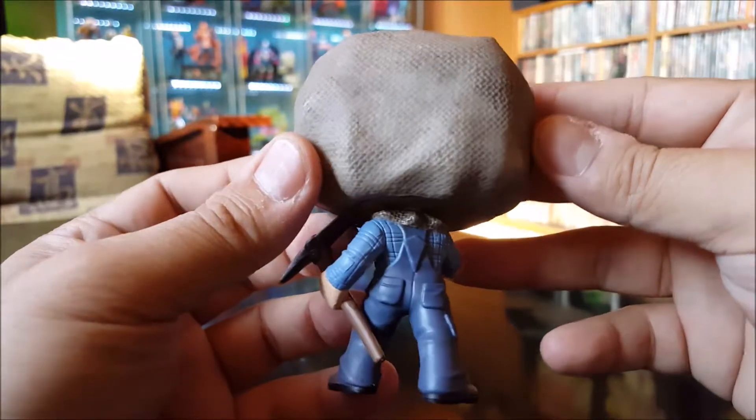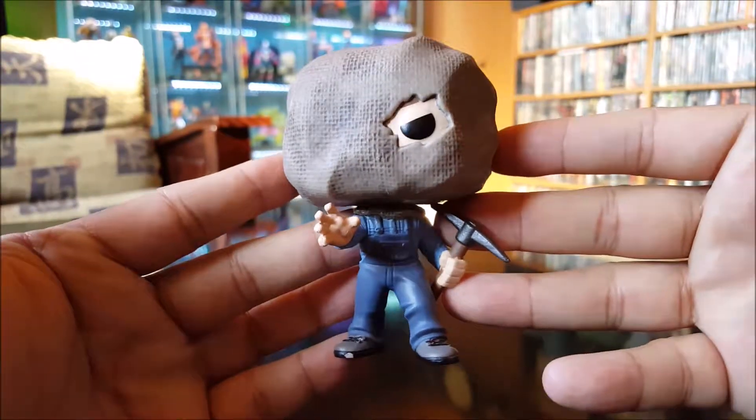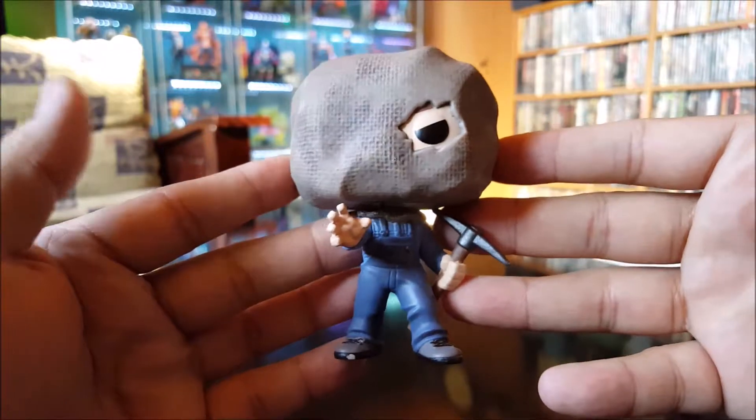Not a bad job with the paint. All right, Jason Voorhees from Friday the 13th Part 2. Let's take a look at the next one.